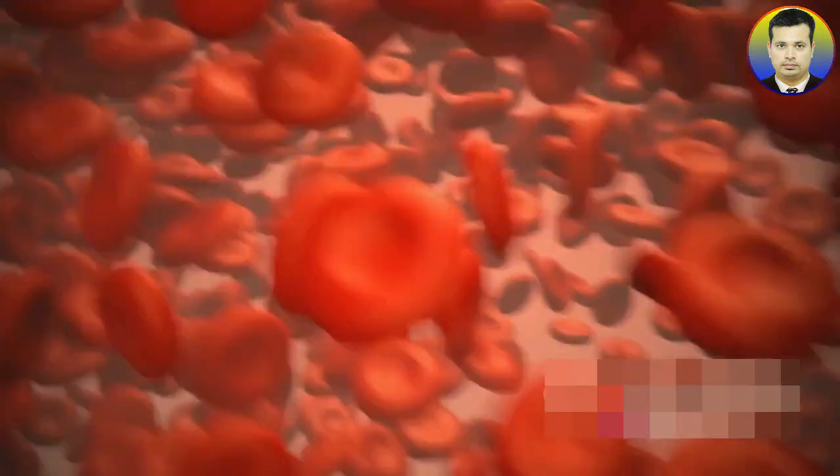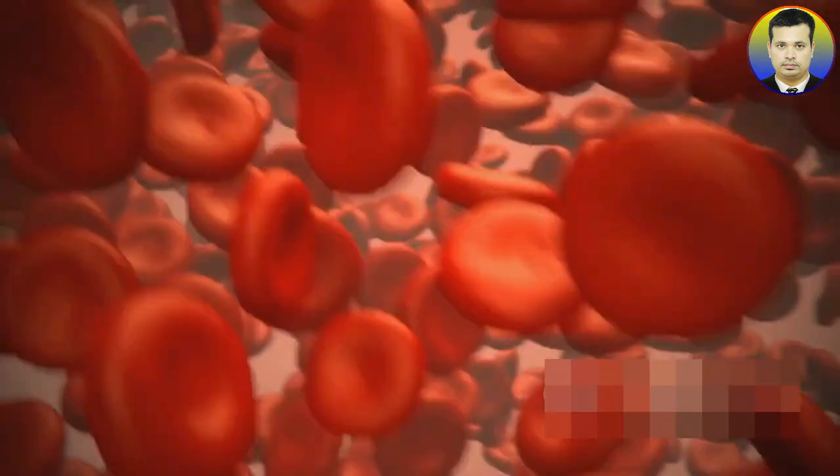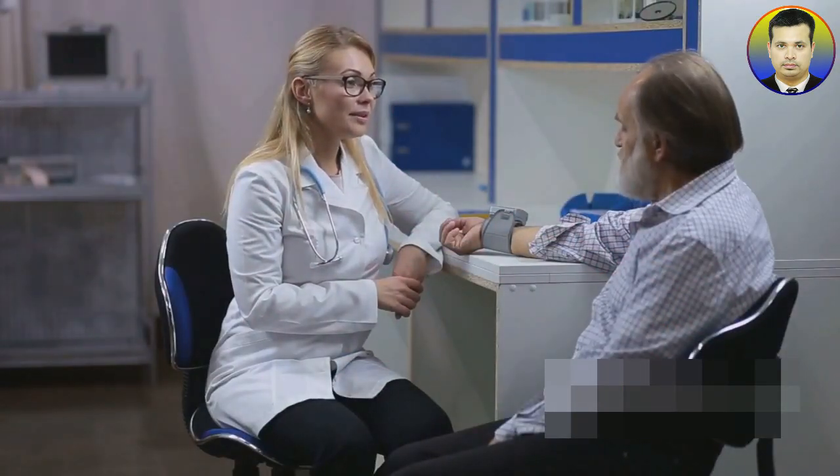Blood pressure, in simple terms, is the force that our blood exerts on the walls of our arteries. This force is necessary to make the blood flow, delivering oxygen and nutrients to every part of our body. It's measured in millimeters of mercury, abbreviated as mmHg.